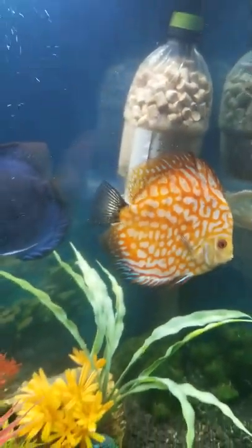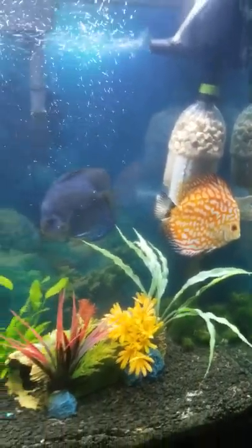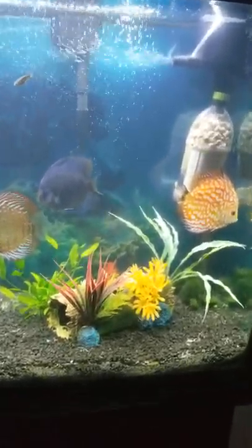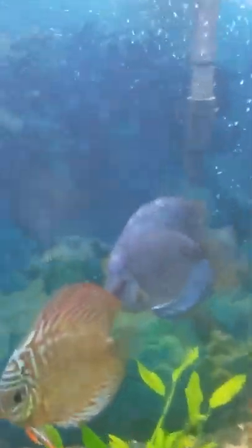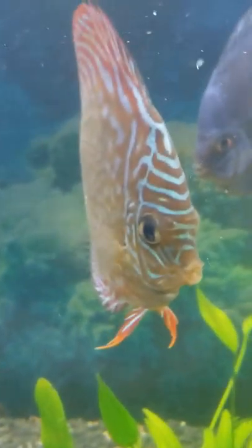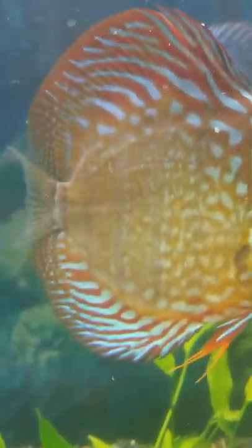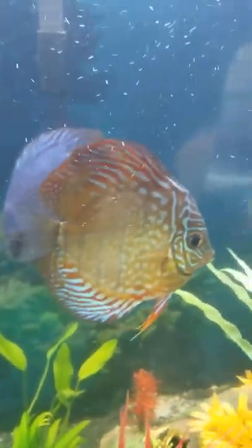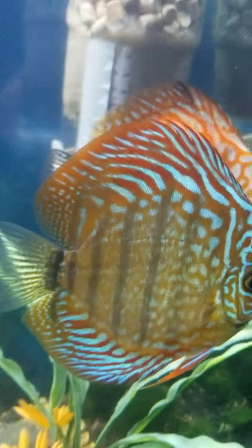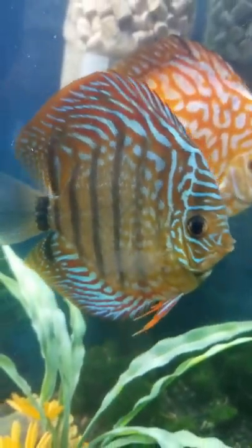I got these guys and started them out — if you remember and followed the videos — I got all these guys at like two, two and a half inches and these guys are getting pretty big. Other than that, I think he's my favorite, the wild heckle. He's something else. That stripe went away and it came back in — isn't that neat how they do that?